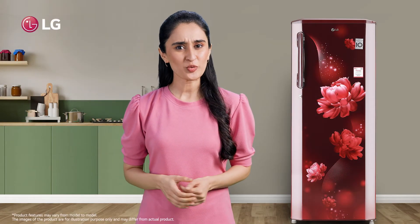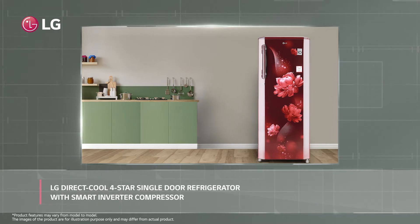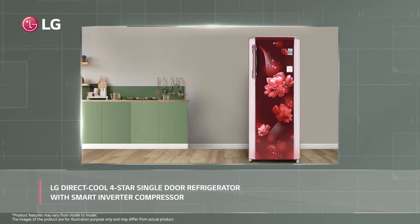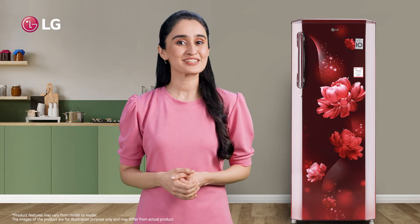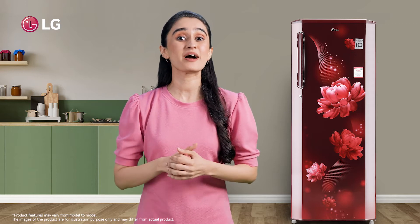Hello there! Did you know that LG's stunningly stylish direct-cooled single-door smart-inverter compressor refrigerator is energy-efficient and stylish? And that's not it — it is loaded with features that I always wanted in my refrigerator.